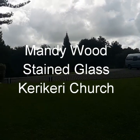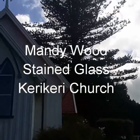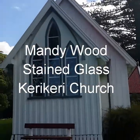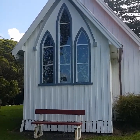So here we are in Kerikeri at the little church, one of the earliest churches in New Zealand. And I've come to look and tell you about these beautiful stained glass windows that we've got here.